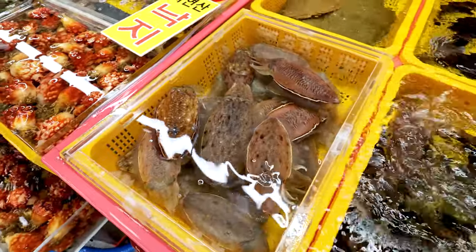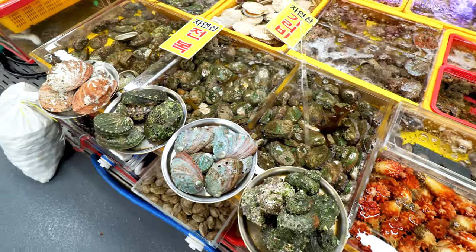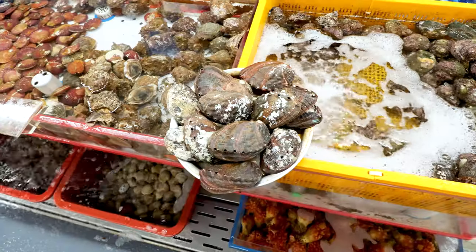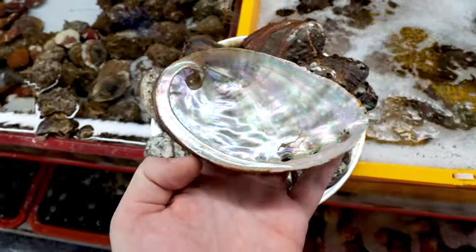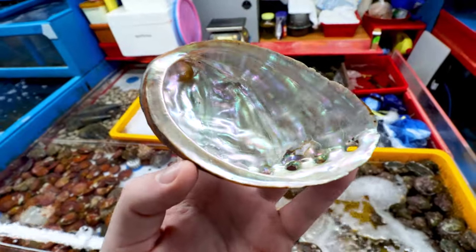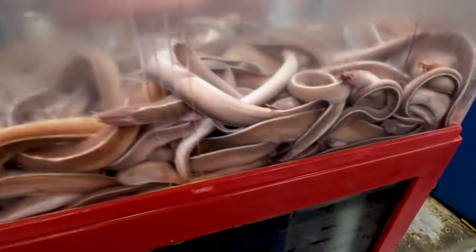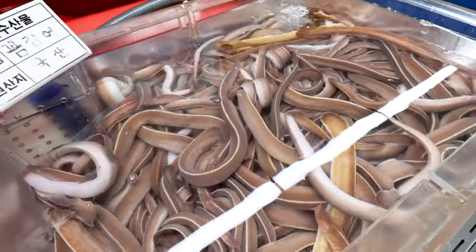There are so many varieties of seafood here. The first thing I notice are these abalone in all different sizes — where I come from they're actually called ormers. This one is trying to escape! On the underside you have mother of pearl — gorgeous, beautiful shells. Another thing here are these eels or hagfish, really typical in Busan. Maybe we'll try some later, but you'll see these at almost every stall because they're such a popular fish to eat down here.